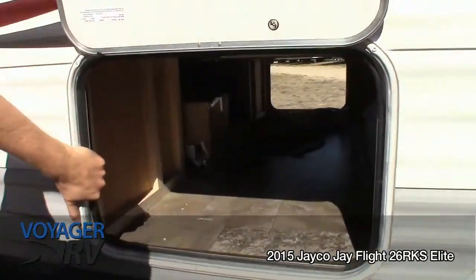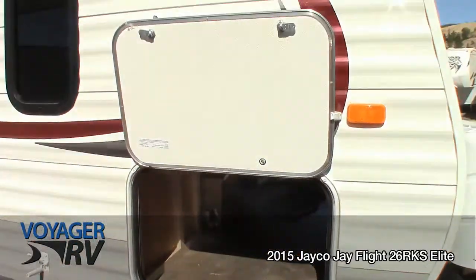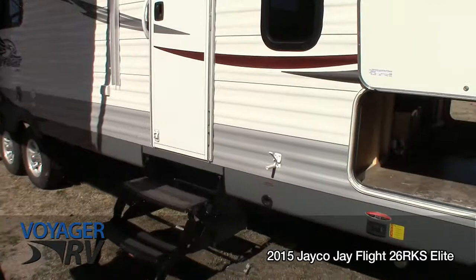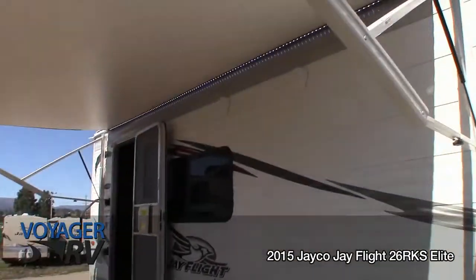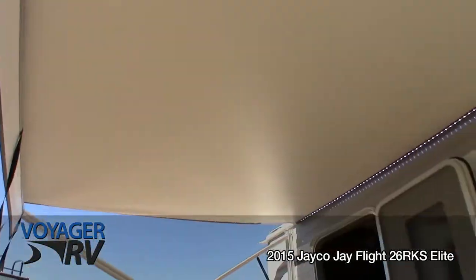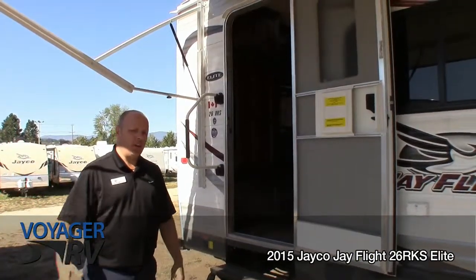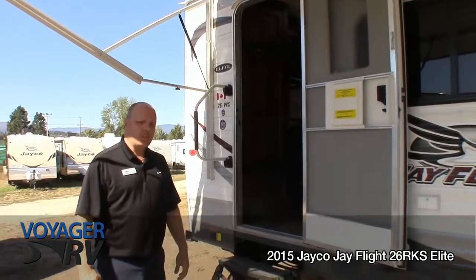We'll show you the huge pass-through storage. You'll notice our barbecue, which is going to be on the back bumper. Marine grade speakers and LED lighting underneath this great electric awning — fantastic. It gets in and out in a hurry if you ever needed to bring it in because of a storm, or get it out because family's coming over to see you.